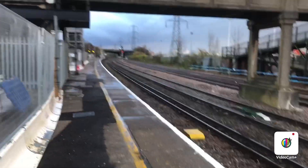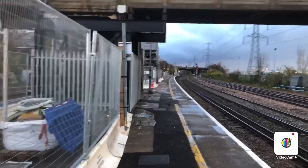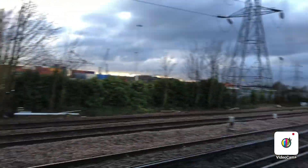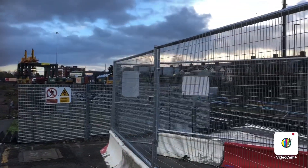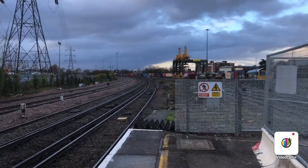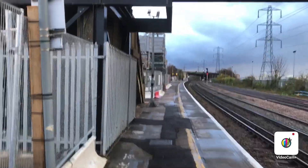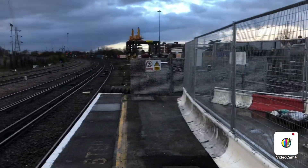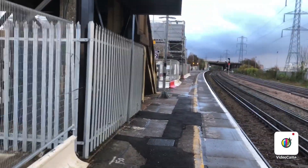Okay guys, this is Alex Trainspotter HD and welcome back to another new video. Today I'm at Millbrook — well, they call it Millbrook Hampshire — which is just a small little station in Southampton. Looks like a lot of development work is going on at this station. Looks to be just a two-platform station.